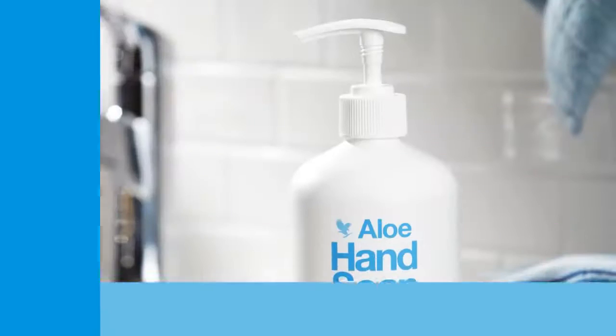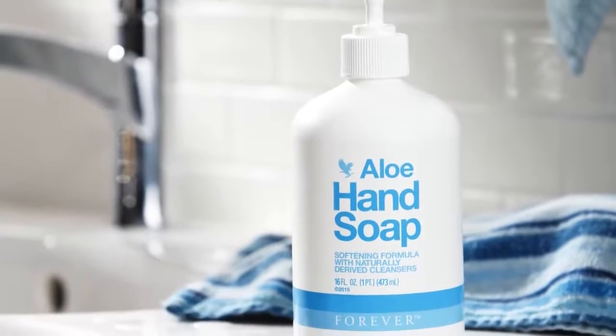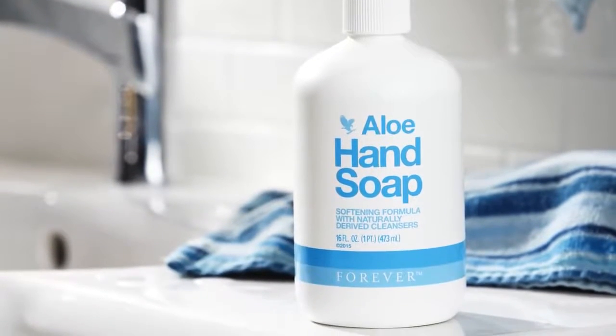Formulated with naturally derived cleansers, Aloe Hand Soap softens hands without drying. A soothing chamomile fragrance leaves hands feeling pampered, hydrated and silky smooth, long after each use.